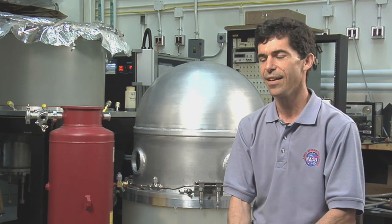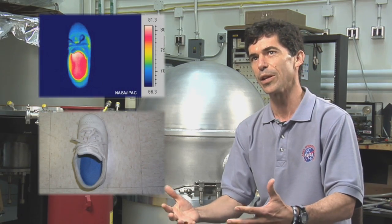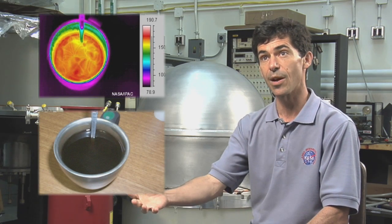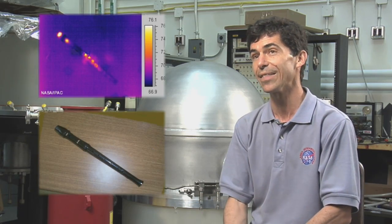You can imagine something that's been stuck in a fire glowing red hot. Well, it turns out that everything is glowing. Your eyes aren't sensitive to the longer wavelengths that you get from room temperature objects or even objects below room temperature, but they're still glowing and they get in the way of the science. So when we're talking about cryogenics, we're talking about really cold temperatures.